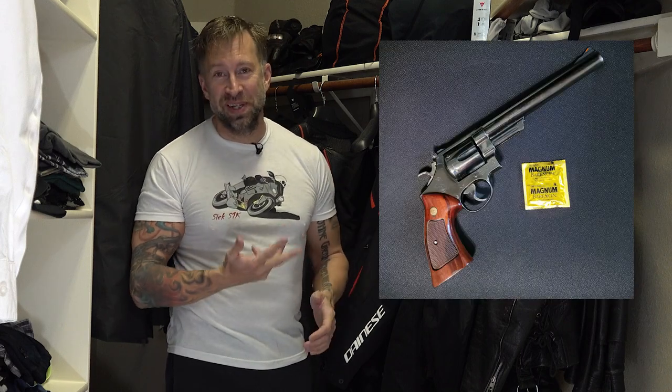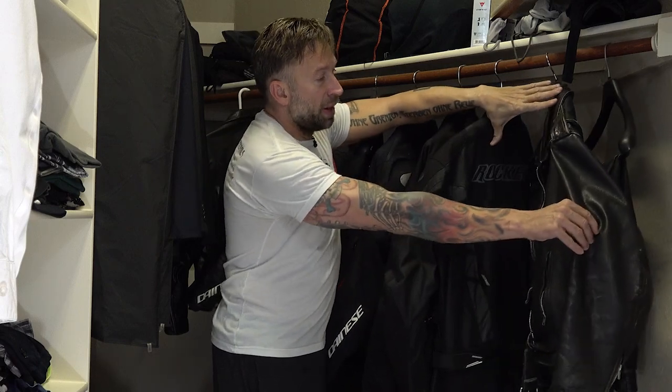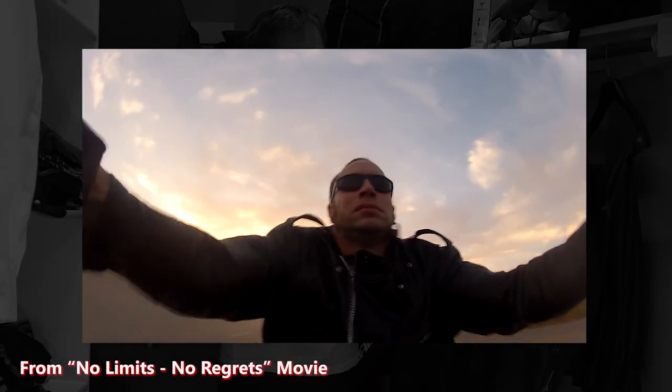Admittedly, in the old days, my idea of safety equipment on a chopper or Harley was a pair of sunglasses, jeans, and a pair of biker boots. The closest thing I had to actual safety gear was the leather biker jacket and leather pants. You'd never see me in a helmet in those days, but you'd also never see me in shorts and flip-flops.